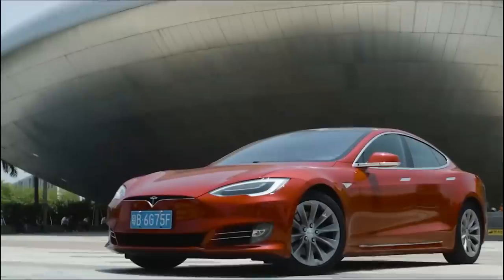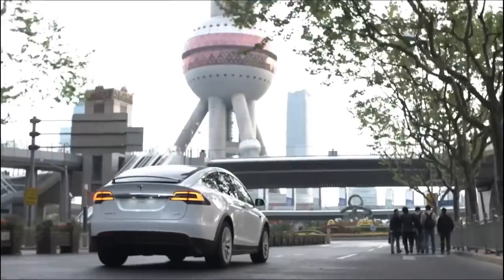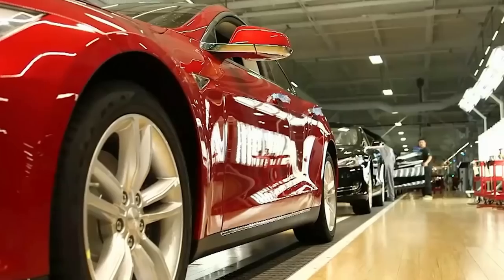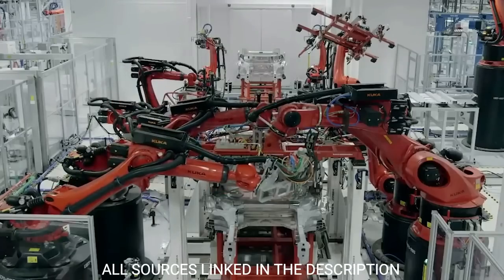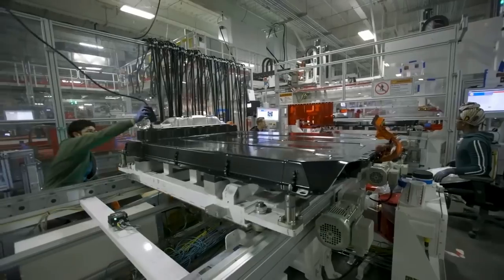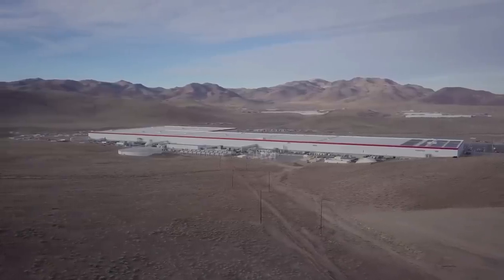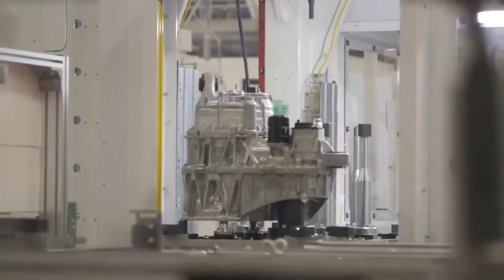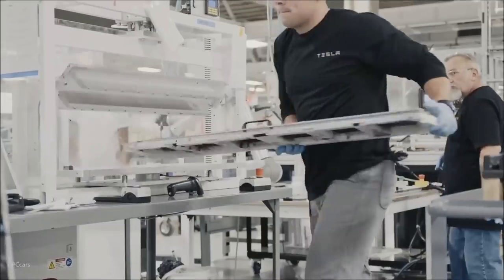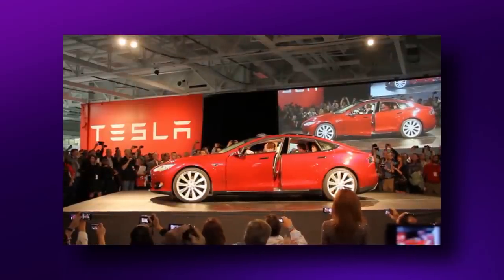Whether individual motors on the front wheels will be used is something we'll have to wait and see. Sources indicate the Plaid Mode might arrive as early as this year, though with current events we might not advise laying all your bets on it. The pandemic has caused a stir in the global market and many products are being held back, so don't be surprised if Tesla does the same.